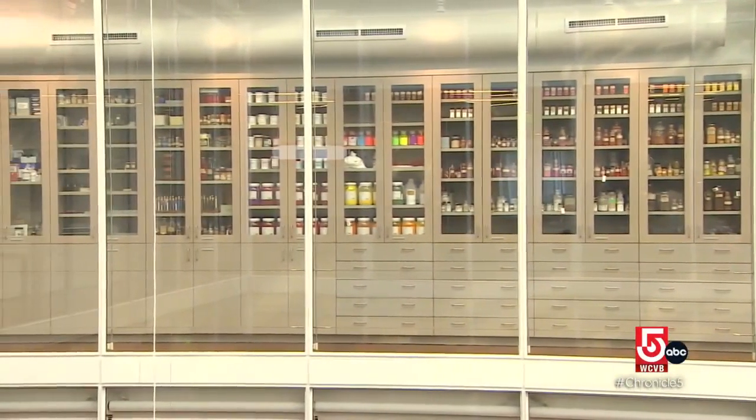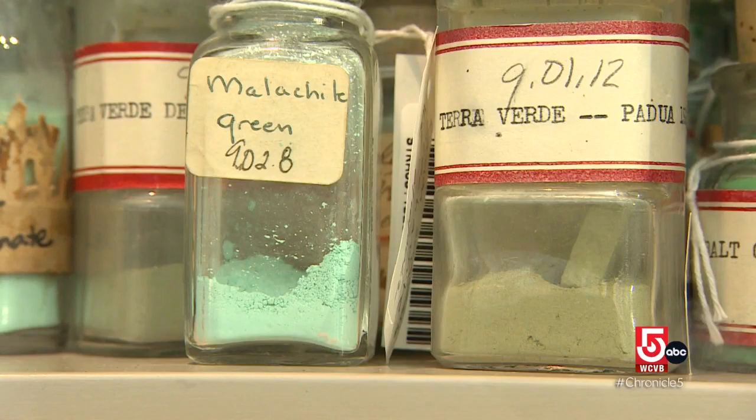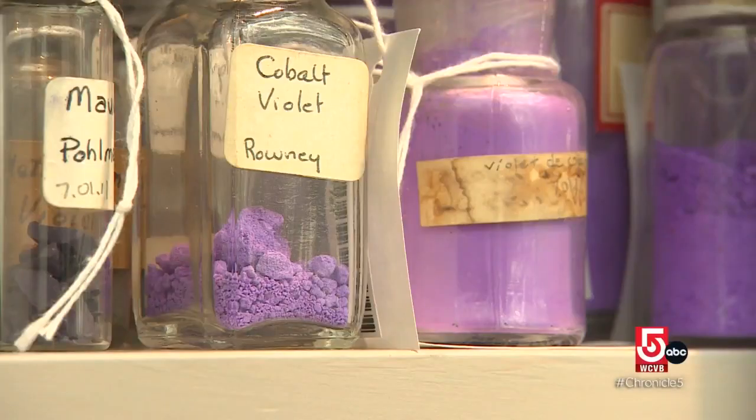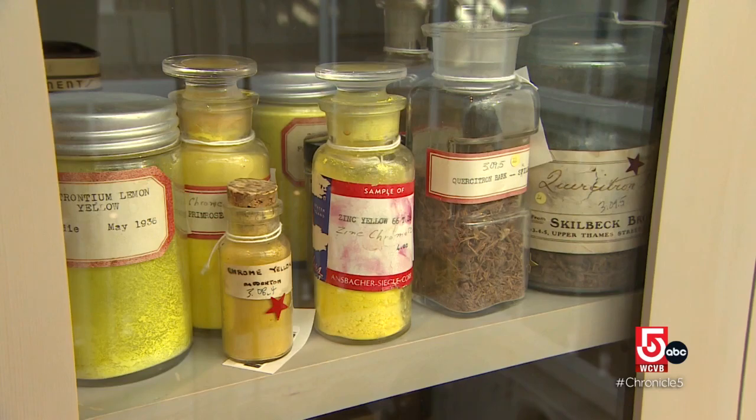But this is not an exhibit. It's a rare library of sorts, complete with a card catalog of colors. A pigment is a colored particle that is used to give color to paint, and it can come from plants, animals, minerals, or a chemistry lab.